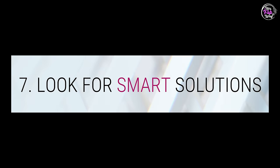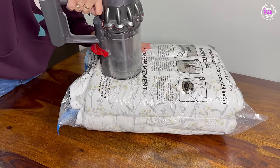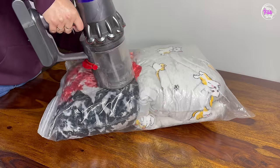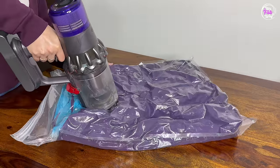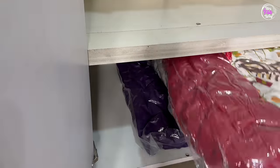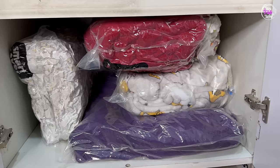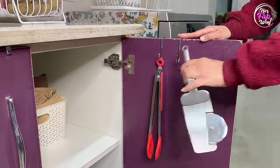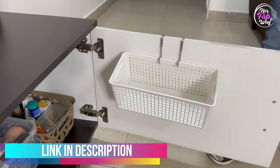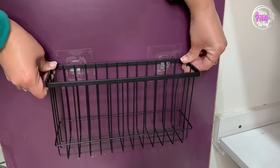The last step is to look for smart solutions — storage ideas that help fully utilize your space. A perfect example is vacuum bags. Many of you would have already used them and know they are real space savers. Using them, large blankets and heavy quilts can be stored in very little space. Also, when we use the door space of a cabinet along with the cabinet space itself, that's a very smart way to utilize a dead space.